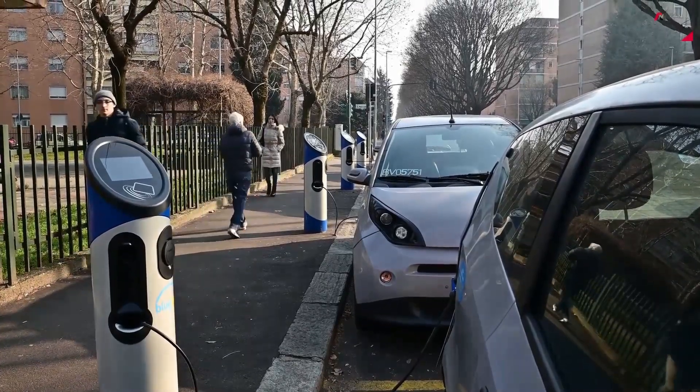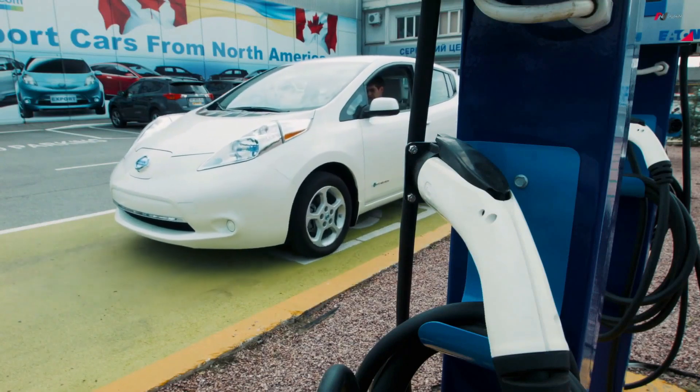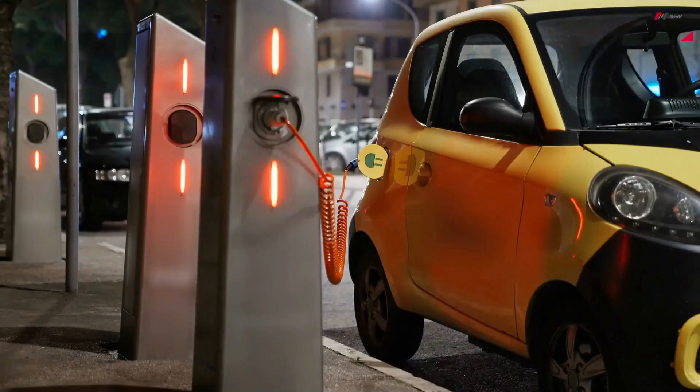EVs result in zero tailpipe emissions. Rapid advancements in battery technology have led to longer ranges and faster charging times, making EVs a viable option for everyday transportation.